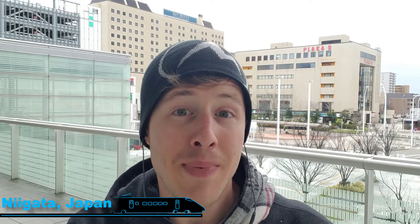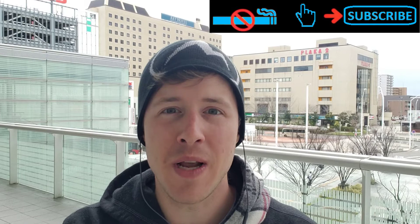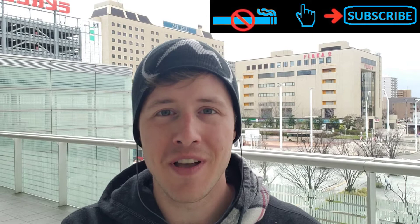Hey folks, welcome to another episode. Today I'm in Niigata, Japan, and I'm going to be heading back to Tokyo using the Genbi Shinkansen. It's one of Japan Rail East's joyful trains and probably one of the nicest, best-designed luxury Shinkansen in Japan. At the end of the episode I'll tell you how to get a ticket and do this trip yourself.